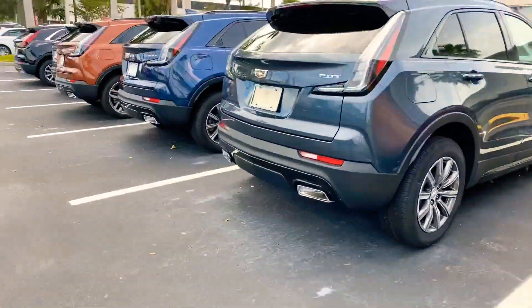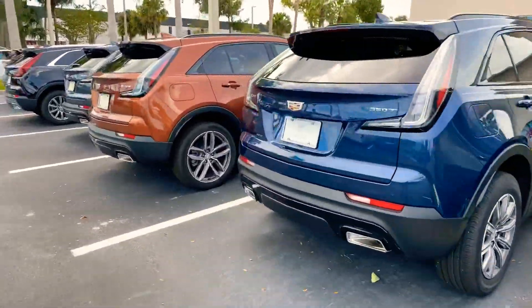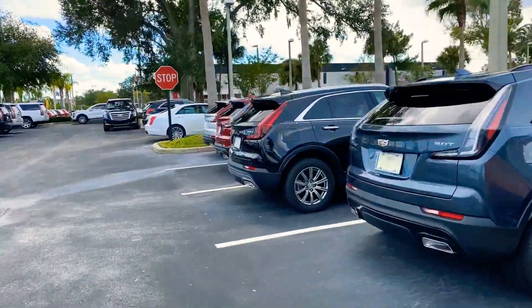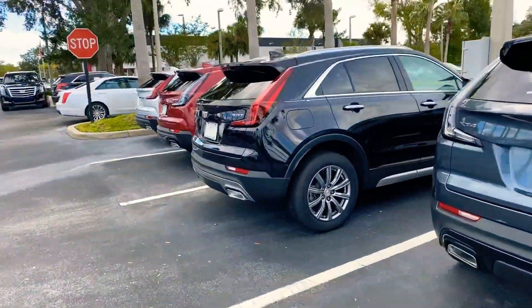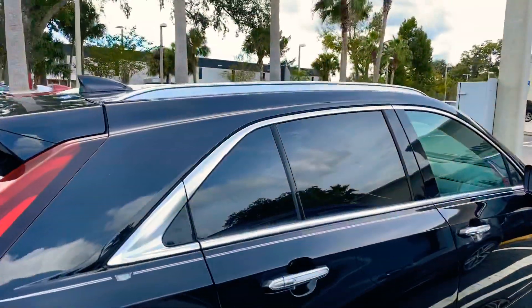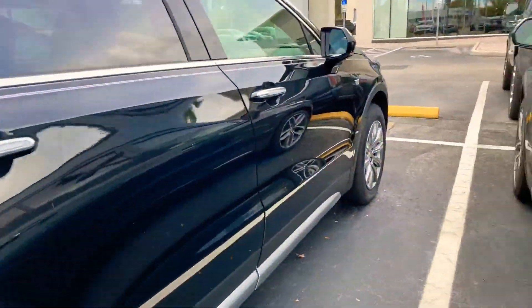If you go premium luxury, past all of these sport models, we have that black one right down there — that's your premium luxury package, which gives you red lights, chrome around your windows, chrome roof racks, and then let's look at the grille.